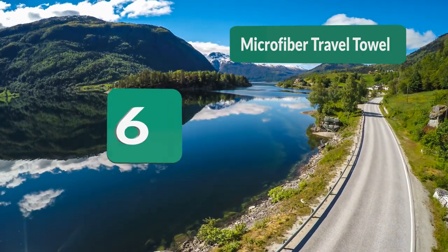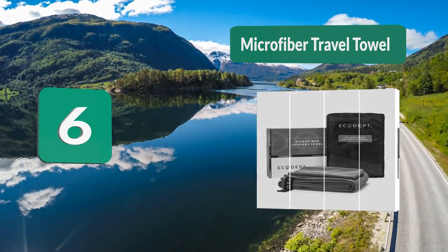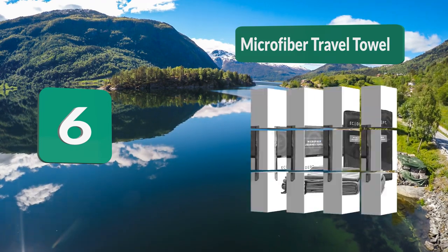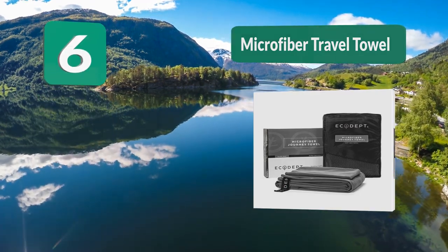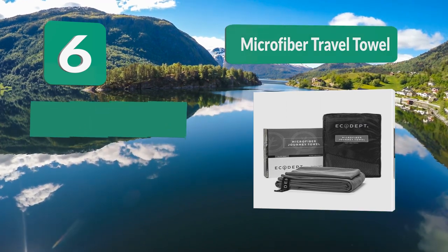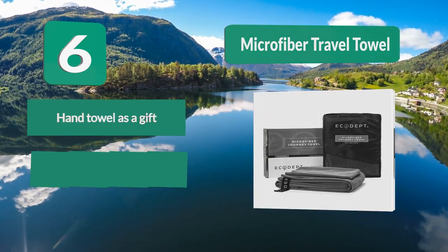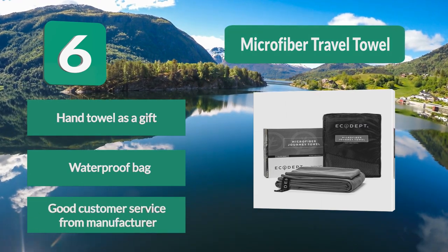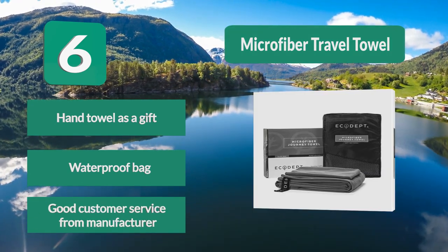Number 6: Microfiber Travel Towel. It comes packaged in a waterproof bag which is also breathable to eliminate possible odors. There are two nice additions to this towel: you also get a matching hand towel as a gift, which comes in handy sometimes. Additionally, the manufacturer gives you a one-month money-back guarantee. Key features: hand towel included as a gift, waterproof bag, and good customer service from the manufacturer.